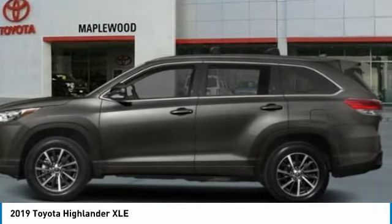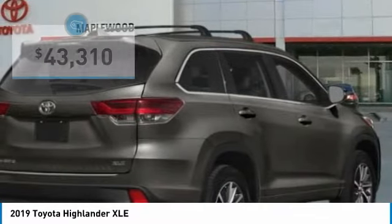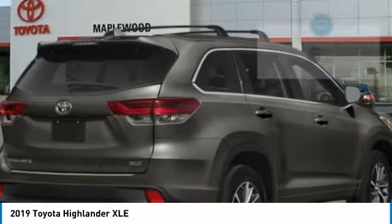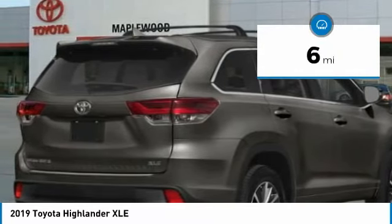A 2010 Top Safety Pick, the Highlander is where substance meets style and is priced below $45,000. This vehicle has less than 100 miles. Here are some of this vehicle's great options.